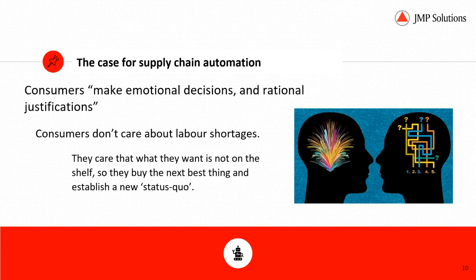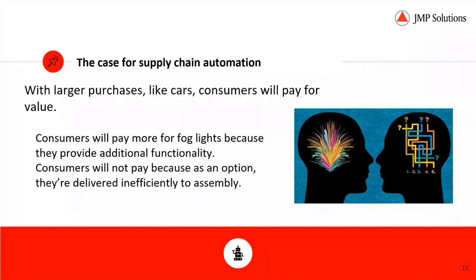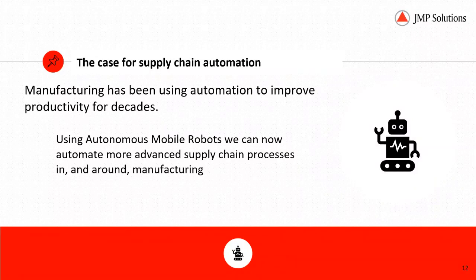We all know that prior to COVID, the unemployment rate was quite low, and everybody on this call knows somebody who was hiring and having trouble doing it. Everybody expects that while it may not be next month, we will see the economy rebound. With larger purchases like cars, consumers will pay for value — for example, fog lights. What they won't pay is more for an option because it's delivered in an inefficient manner to assembly.